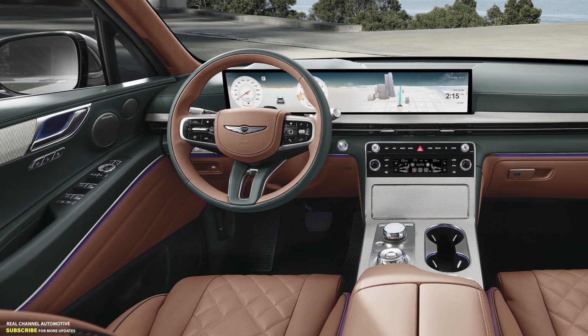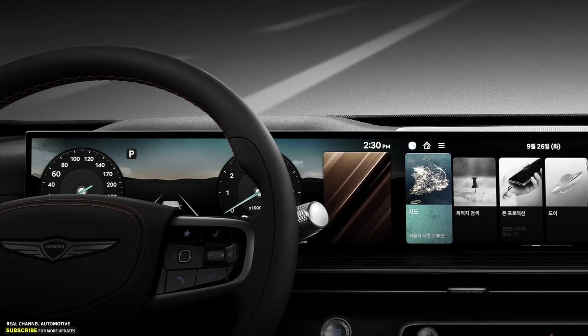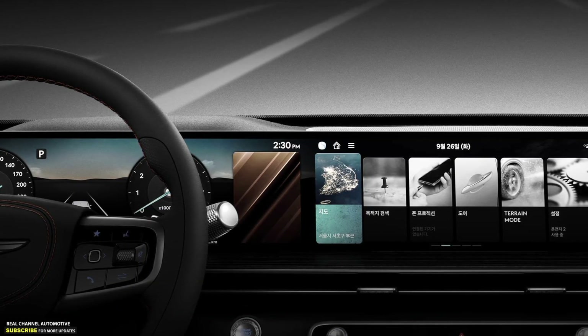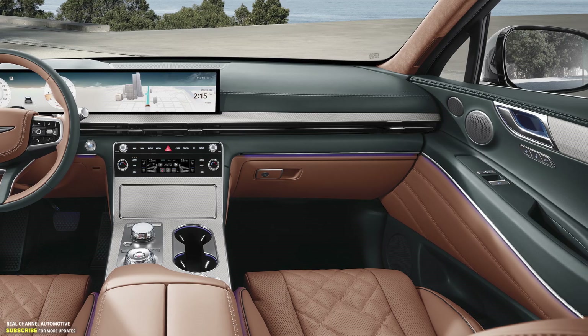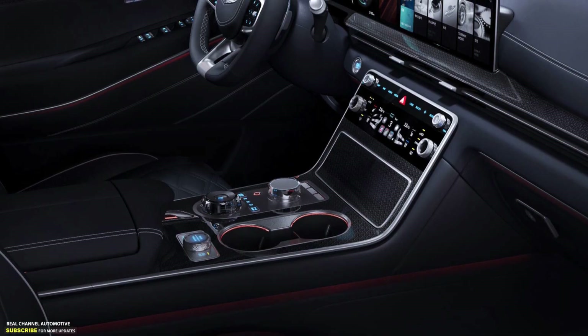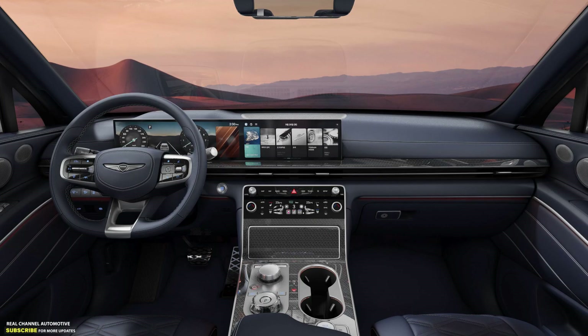Inside, the highlight is the new 27-inch OLED display, merging the digital instrument cluster and infotainment in a single unit. The center console has also been redesigned with a combination of touch-sensitive controls and physical knobs for the HVAC, a new wireless smartphone charging tray, and larger cup holders.